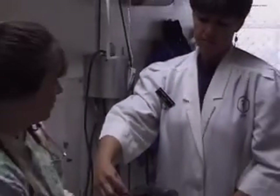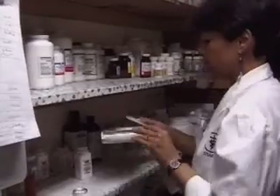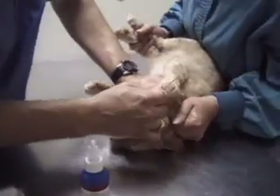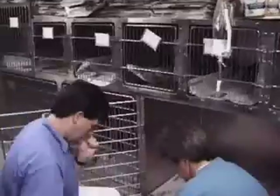A high school diploma or equivalent is essential, but if you have a genuine love of animals — all kinds of animals — this can be a great way to enter the animal caretaker field. And if you like the work, there are two-year colleges offering associate degrees, qualifying you as a veterinary technician, a higher level position that typically commands a higher salary.